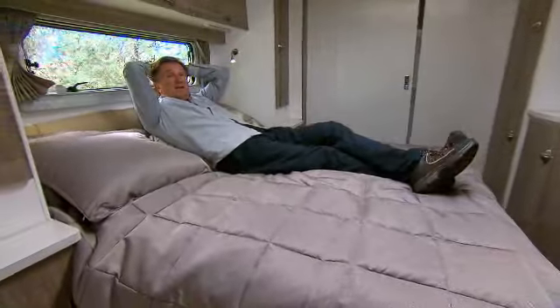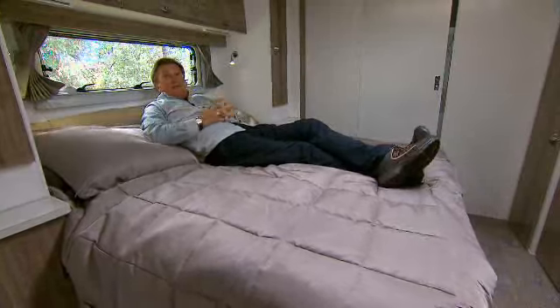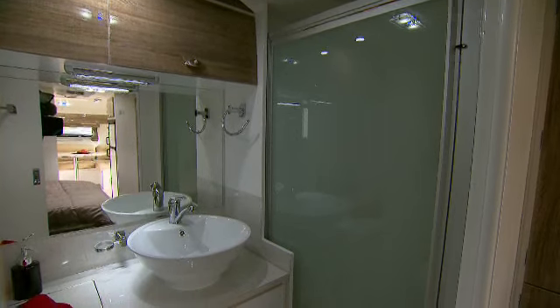The Platinum features a queen-size island bed with an electronic slide-out that gives you a very spacious bedroom area, and there's lots of internal storage underneath the bed as well. The large en-suite is fitted with a separate shower and toilet.